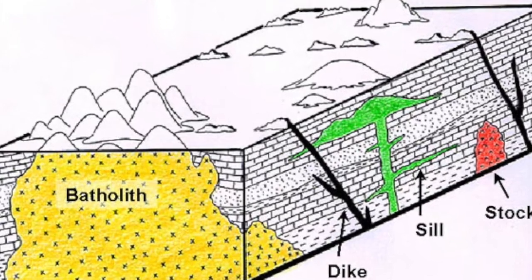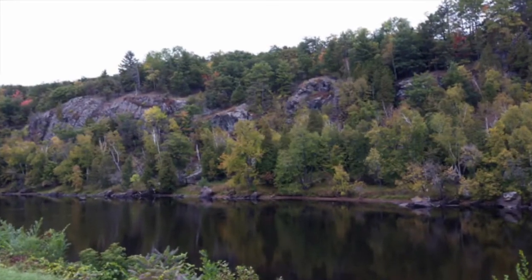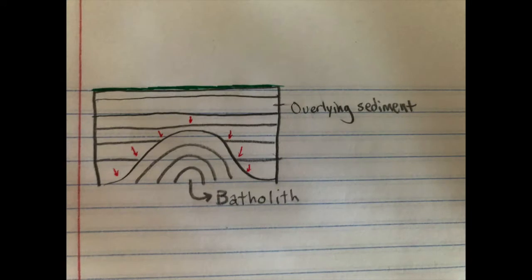Half Dome in Yosemite National Park, California is a great example of a granite batholith. You can even see the exfoliating sheets on this close-up on the side of Half Dome. Wisconsin even has a batholith of its own — the Wolf River batholith is about 1,500 million years old and it includes abundant quartz monzonite.